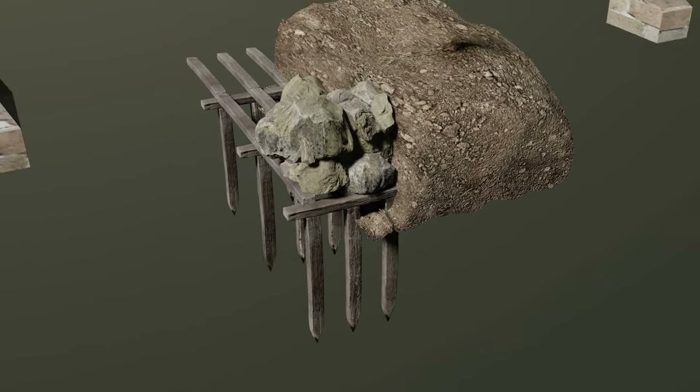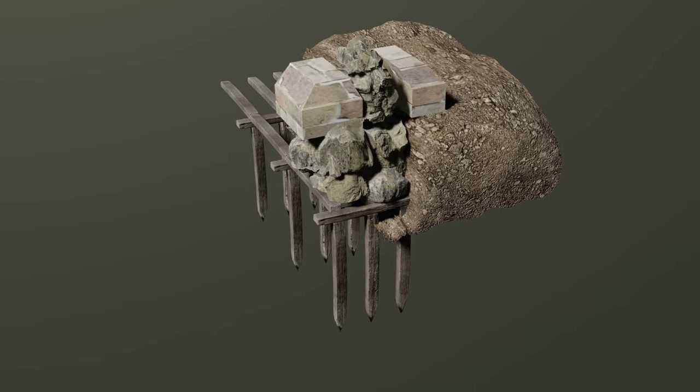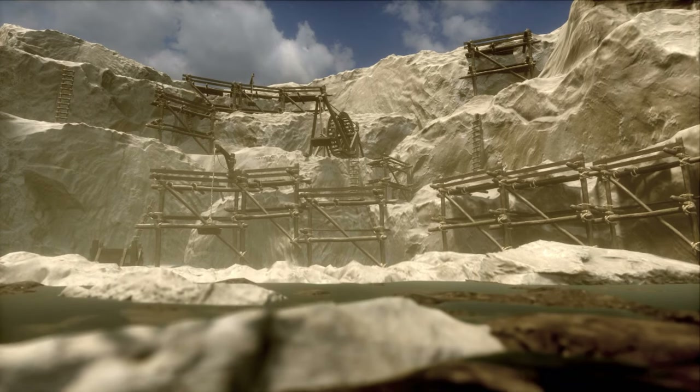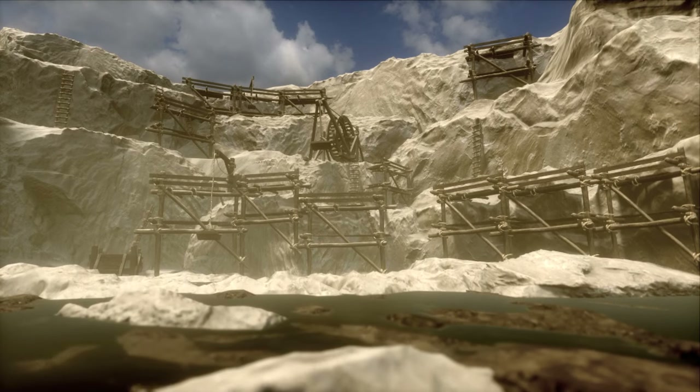On top of the foundation is a core and veneer wall. Limestone, which is used both as mortar and stone, is quarried or mined locally.